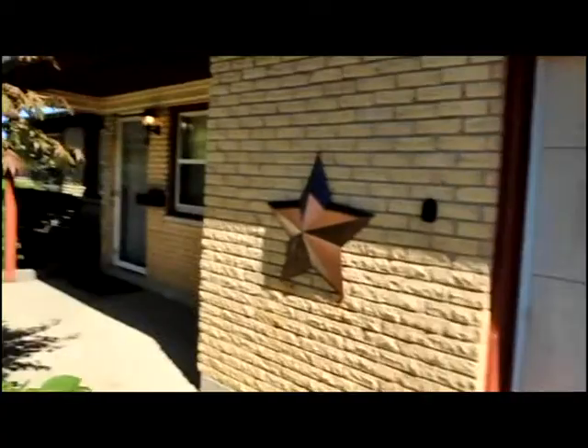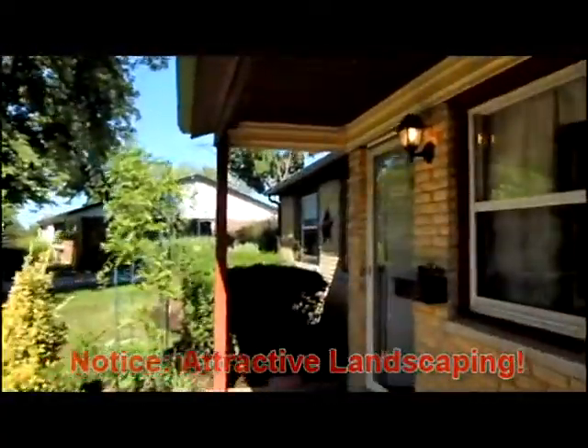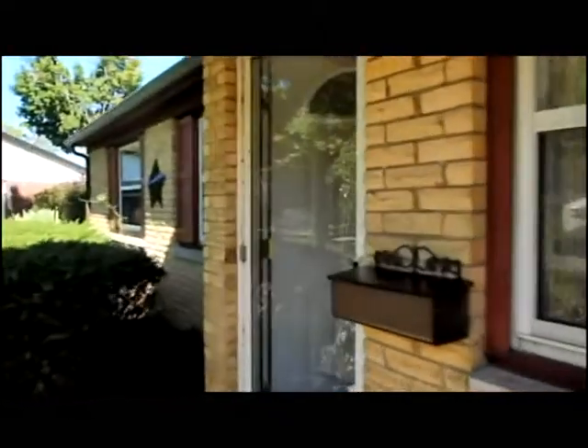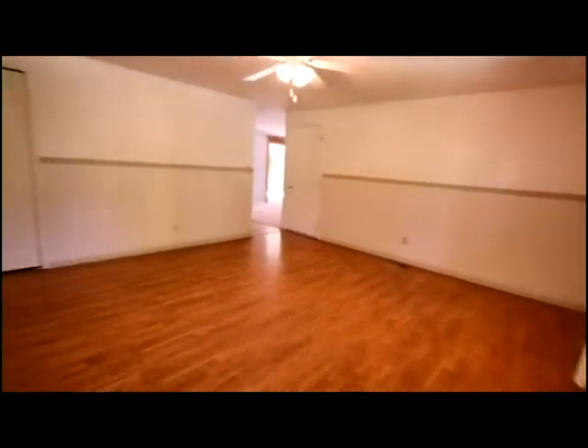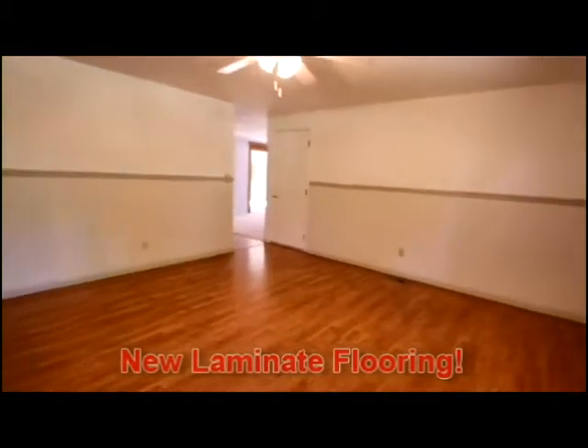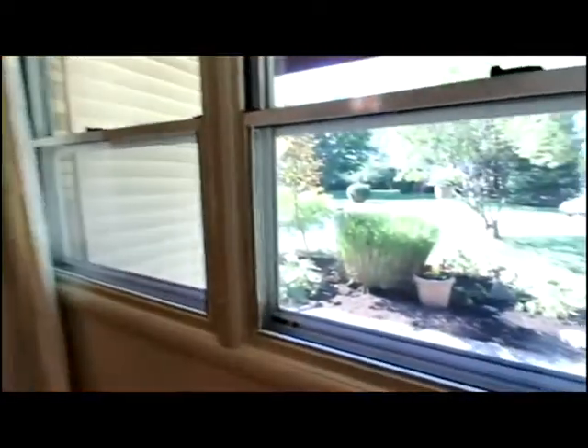Notice the covered front porch. Let's take a look inside. Notice the attractive formal living area — 16 feet by 15 feet — it hosts new laminate flooring, new paint, and a view of the gorgeous front yard.